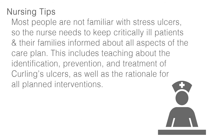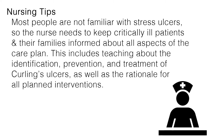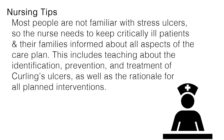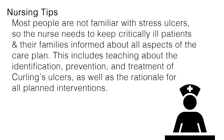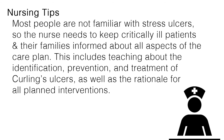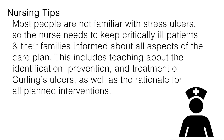Here are some nursing tips for caring for a patient with Curling's ulcer. Most people are not familiar with stress ulcers, so the nurse needs to keep critically ill patients and their families informed about all aspects of the care plan. This includes teaching about the identification, prevention, and treatment of Curling's ulcers, as well as the rationale for all planned interventions.